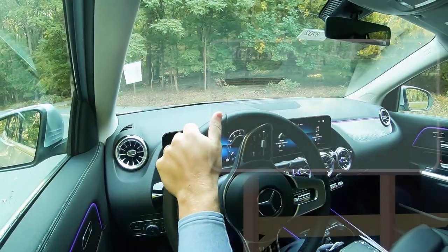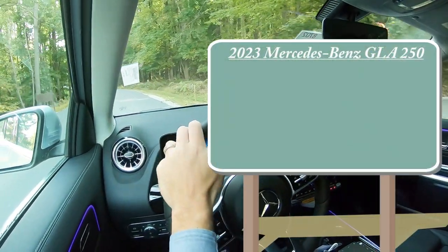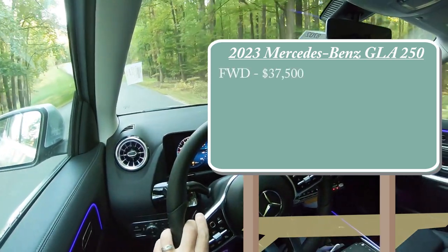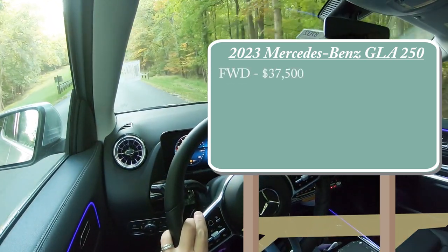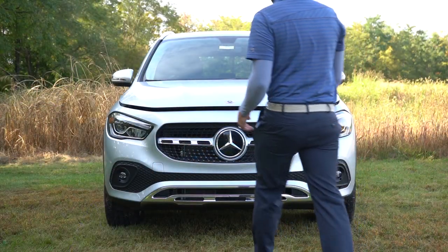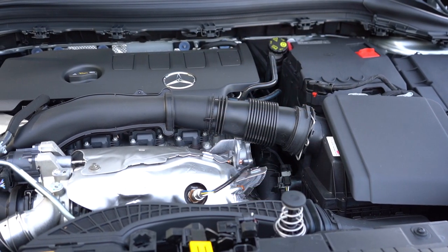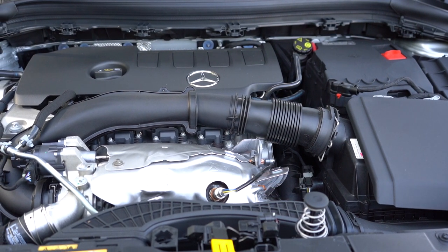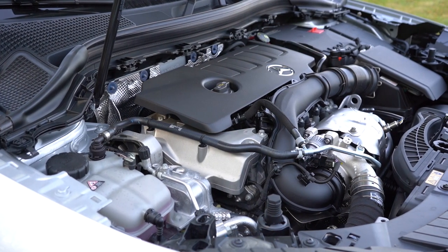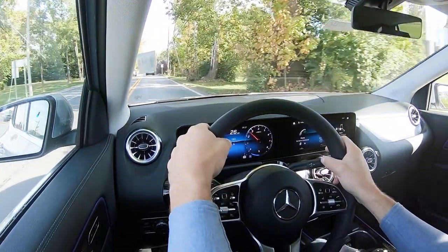Starting with pricing, there are two configurations for the GLA 250: front-wheel drive starting at $37,500, and the 4MATIC all-wheel drive starting at $39,500. Regardless of configuration, the powertrain is the same — a 2.0-liter turbocharged inline-four producing 221 horsepower at 5,500 RPM and 258 lb-ft of torque at 1,800 RPM, sending power to the front or all wheels through an eight-speed dual-clutch transmission.